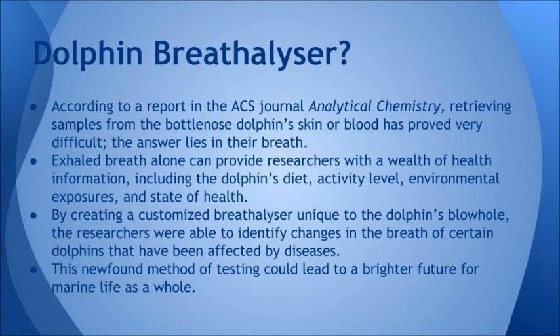According to a report in the ACS Journal of Analytical Chemistry, retrieving samples from the bottlenose dolphin's skin or blood has proved very difficult, but the answer lies in their breath. Exhaled breath alone can provide researchers with a wealth of health information, including the dolphin's diet, activity level, environmental exposures, and state of health, by creating a customized breathalyzer unique to the dolphin's blowhole.